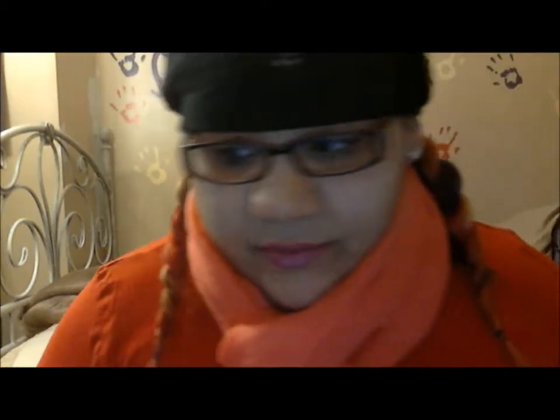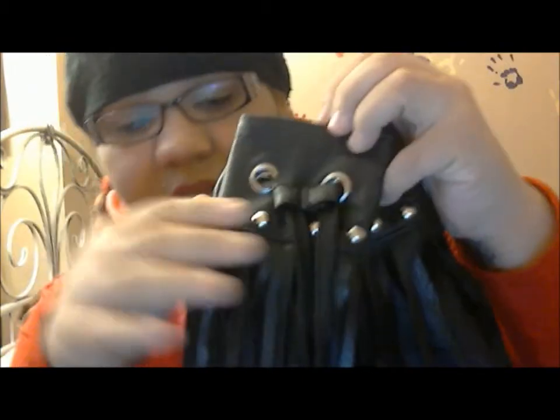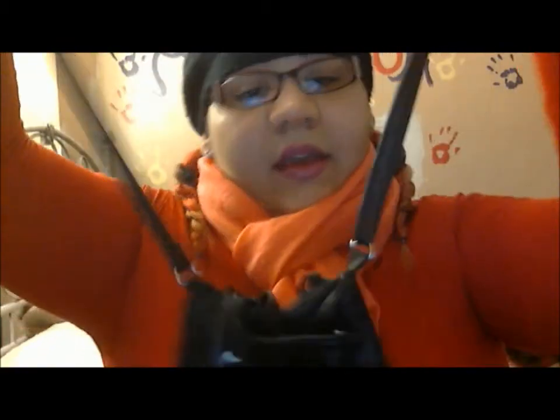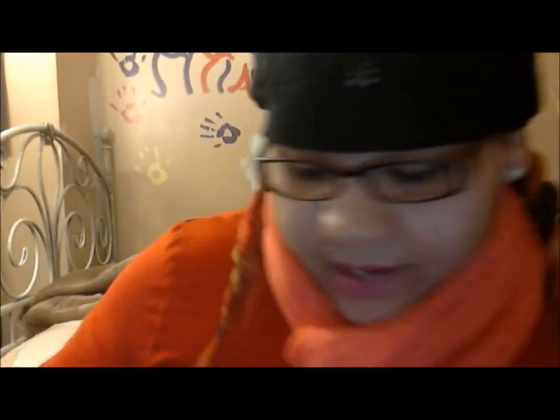Then I was in Joyce Leslie and I found this bag and just fell in love with it. It's so cute — it has these little silver studs and it's a crossbody bag. I really liked it. It was $20 at Joyce Leslie.